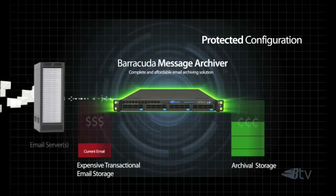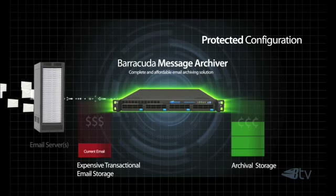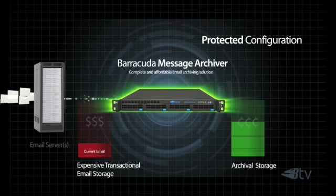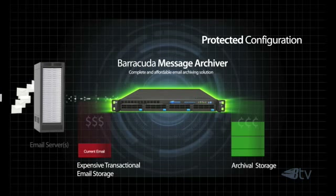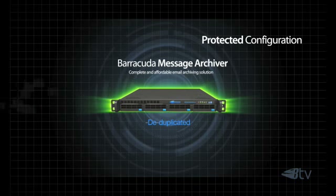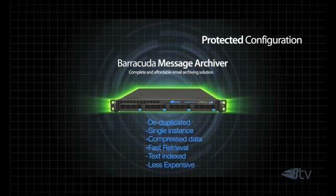By modifying the retention policy on your email server to store only current email and installing a Barracuda Message Archiver, storing emails on less expensive archival storage has never been easier. In addition, the Barracuda Message Archiver requires less overall storage space thanks to its advanced storage-saving technology, designed to deduplicate multiple instances of the same messages and any attachments.